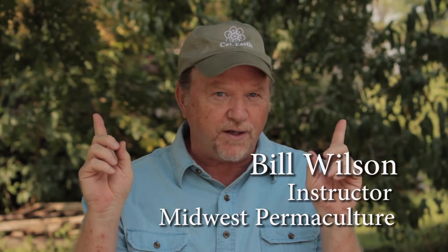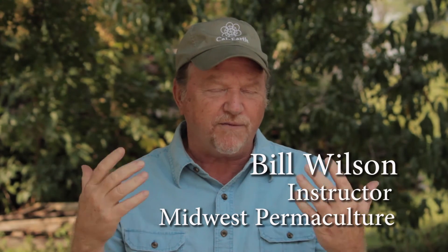People see the world from a different perspective after a permaculture design course.